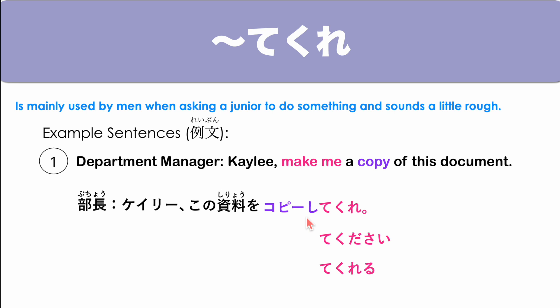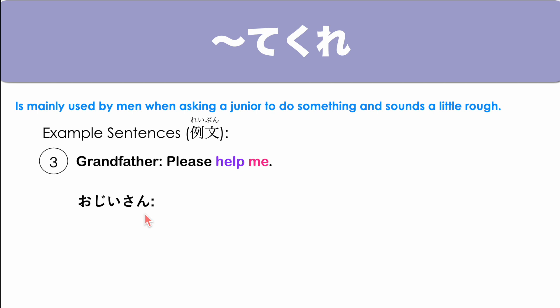Another example: A father says '早く来てくれ' — 'Come here quickly' — giving an order. And: 'おじいさん says 助けてくれ' — 'Help me.' 助け means to help. 助けてくれ — 'Help me!'